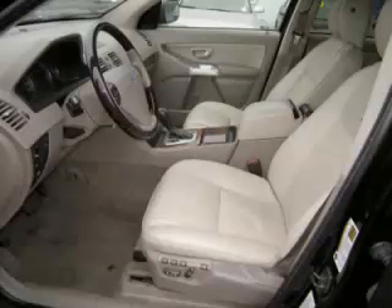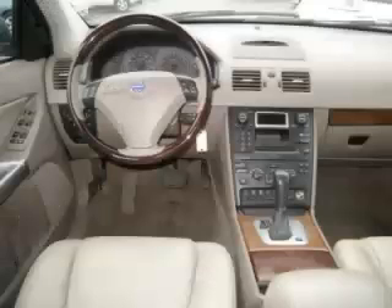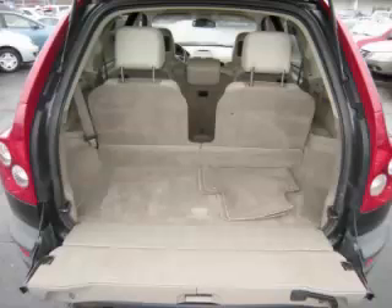The center console rounds out this well-equipped package. Are you ready to experience this vehicle for yourself? Call today to schedule your test drive, and remember to ask about our low internet financing.